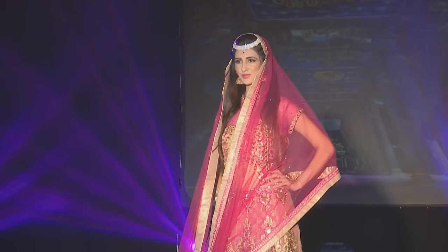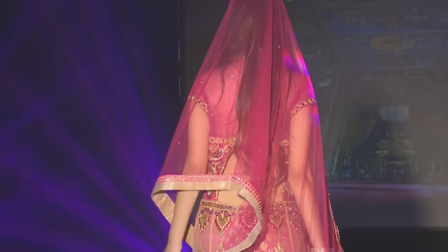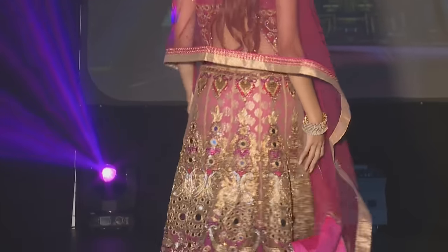The showstopper is really huge. It's really heavy, but it's beautifully designed. It's got a lot of mirrors on it — it's stunning.